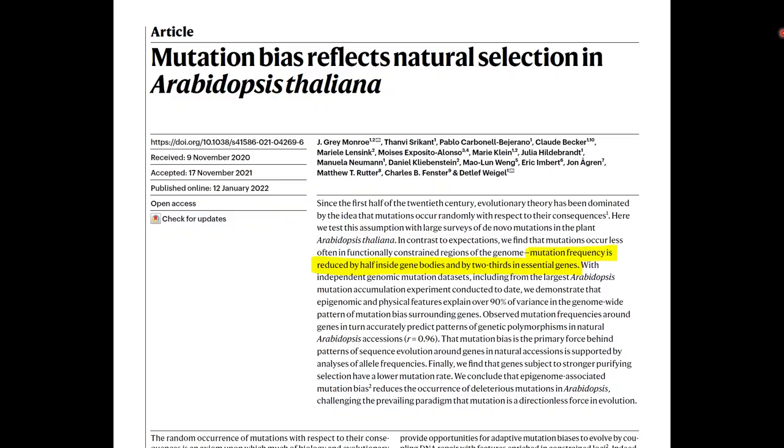What are these essential genes? This paper says that mutation frequency is reduced by half inside of gene bodies — these are protein-coding genes — and by two thirds in essential genes. So today we're going to go over what essential genes are and how they evolve.